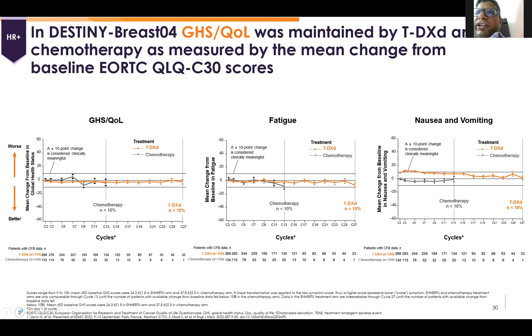Quality of life in the form of fatigue parameters, nausea, and vomiting were almost well managed as per the EORTC QLQ-C30 questionnaire.